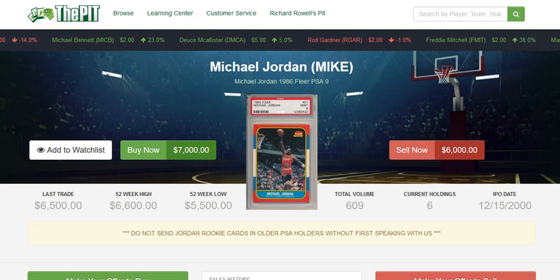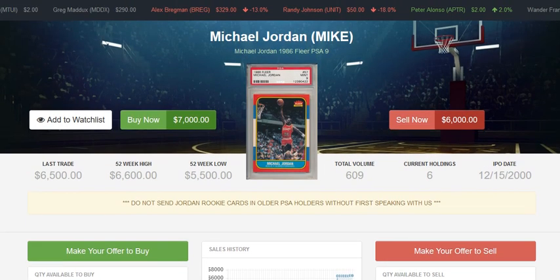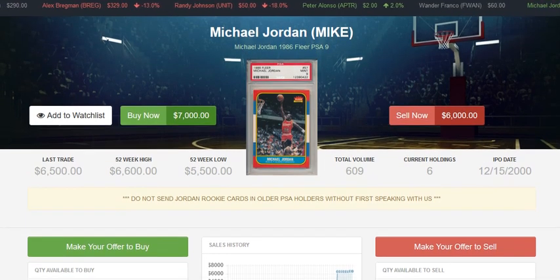Definitely let us know your thoughts. If you are looking to buy a Fleer PSA 9, you can be assured that these are genuine Michael Jordans on ThePitt. There are some older holders out there that are actually fakes, but you never have to worry about that with ThePitt — these are verified as genuine. So whether you're looking to buy or sell, this is definitely the place. You can essentially make the same amount of money as eBay without the hassle. Happy collecting and hope to see you trading on ThePitt very soon.